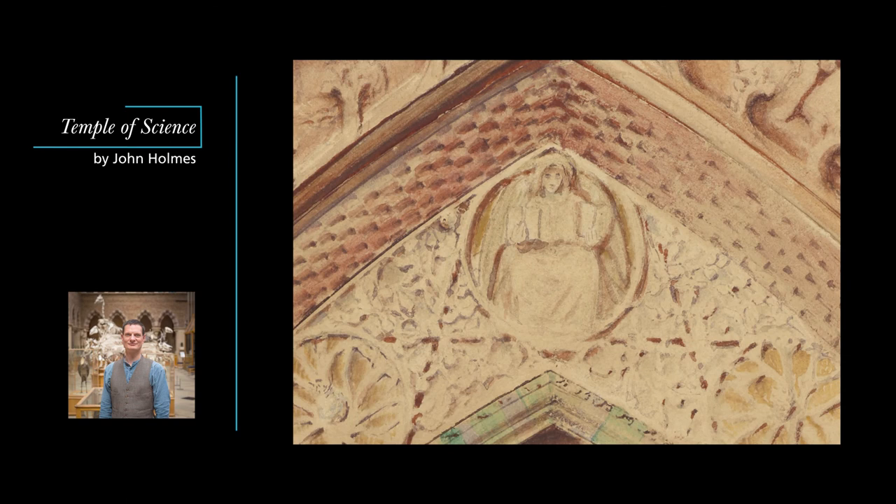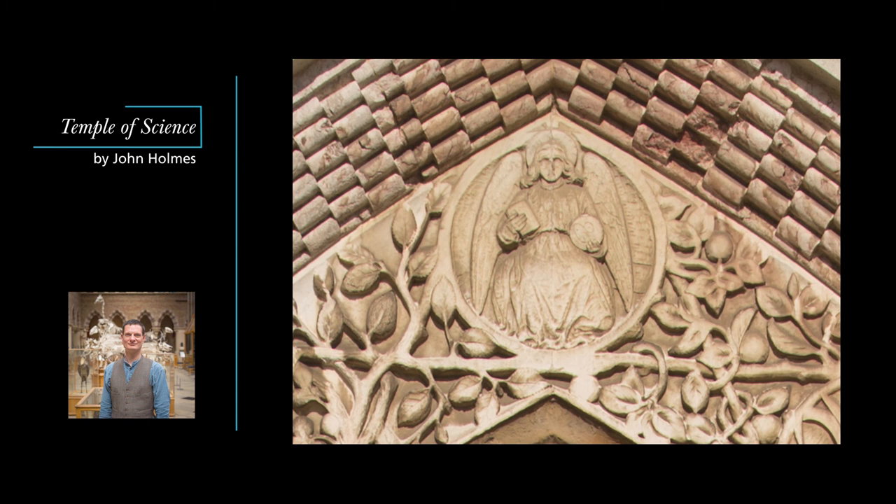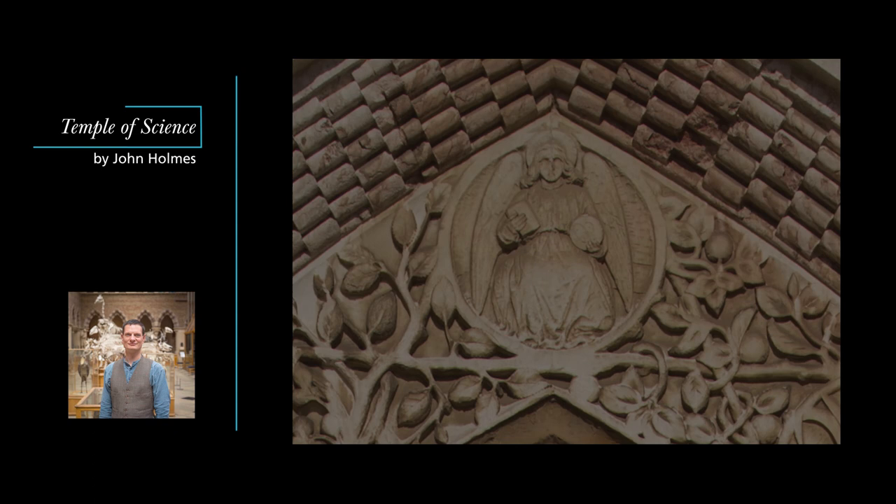The most striking change to the symbolism is in the carving of an angel above the arch. In Pollen's design, he holds two books — the Bible, or the Book of God, and the Book of Nature, itself implicitly written in God's hand. In the carving, the Book of Nature has been replaced by a disk showing dividing cells. Cell theory was absolutely cutting-edge science when the museum was built, bringing together botany, zoology, and medicine, as well as the technology of the microscopes which had first enabled scientists to see cells barely twenty years before. It is a remarkably fitting image for the museum's purpose — teaching modern science at the heart of a Christian university.